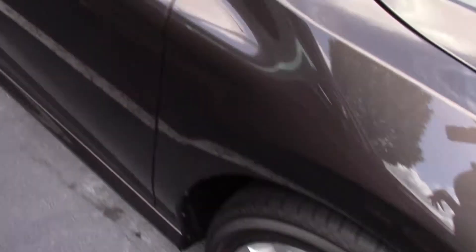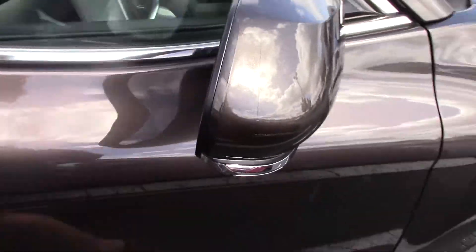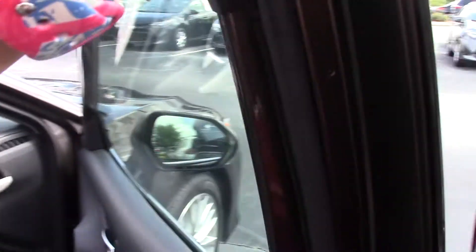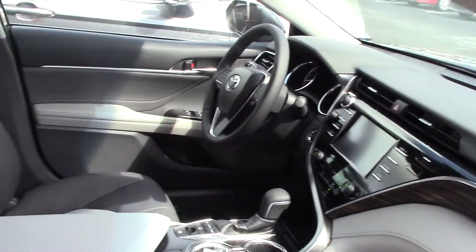18-inch wheels. Turn signal indicator on the mirror, and it does have blind spot monitoring as well. Keyless entry, which means you can lock and unlock all doors from your driver and passenger door handle.